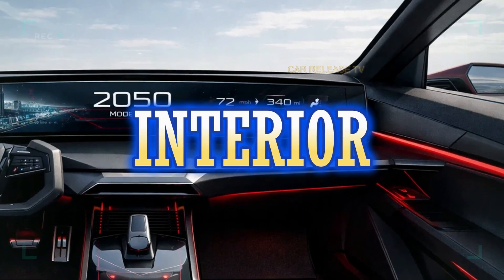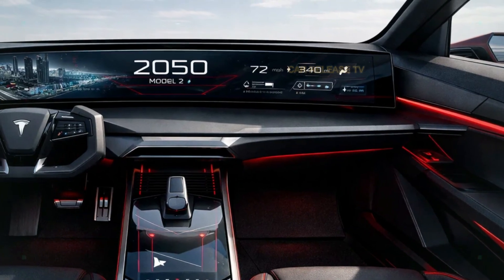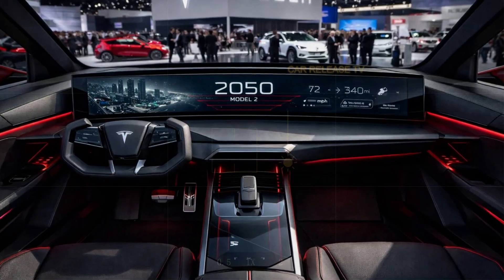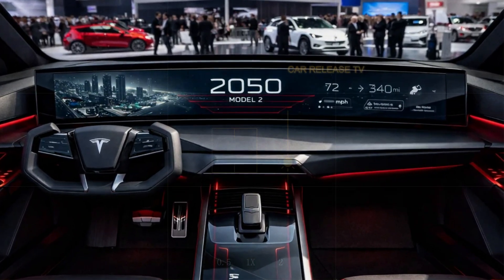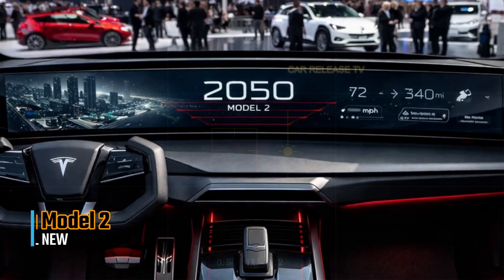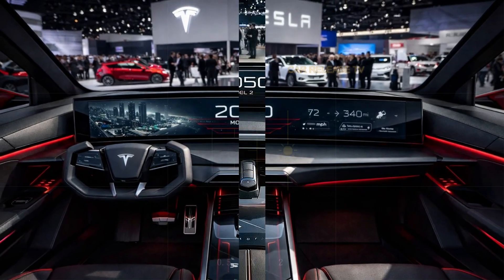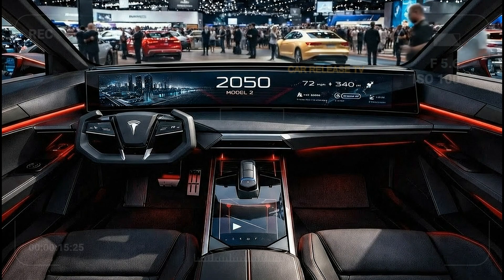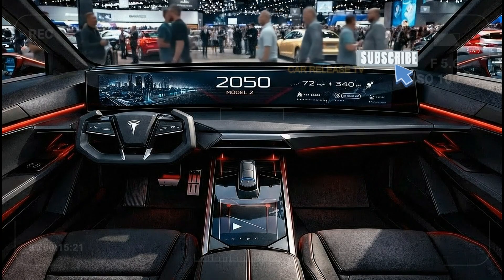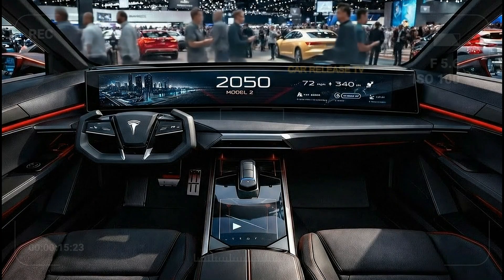Now let's talk about the interior, because this is where the Model 2 truly surprises. Step inside and you're greeted by a wide panoramic digital display that stretches across the dashboard. Instead of multiple buttons and switches, Tesla sticks to its minimalist philosophy — everything is controlled through the central touchscreen and steering-mounted controls. Materials appear more premium than expected for an entry-level Tesla, suggesting that cost savings were made intelligently, not by sacrificing quality where it matters most.